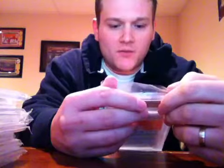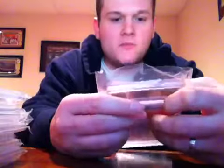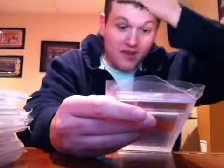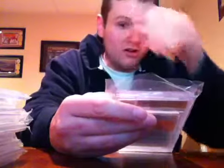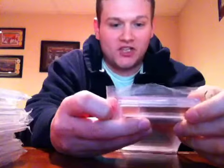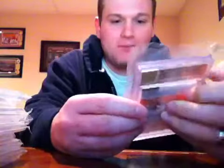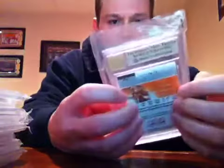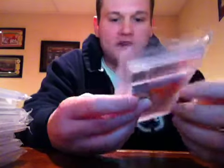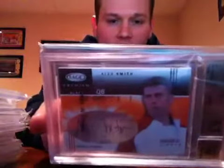Wow — 2005 Sage Premium Portrait Autographs Black, numbered to 25. I got this graded before San Francisco was in the Super Bowl, so for any Chiefs fans out there: this is Alex Smith. Gem Mint 9.5 with a Beckett 10 autograph. Sub-grades: centering 10, surface 9.5, edges 9.5, corners 9. Numbered to 25.